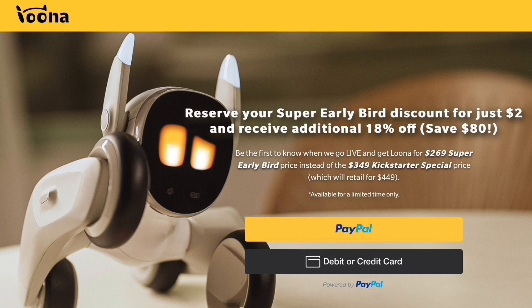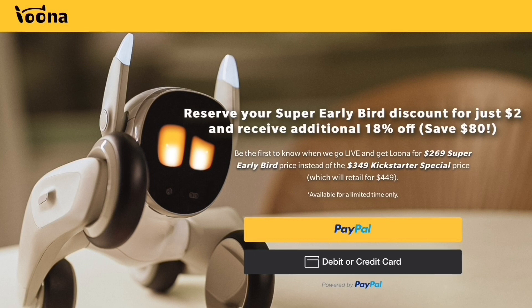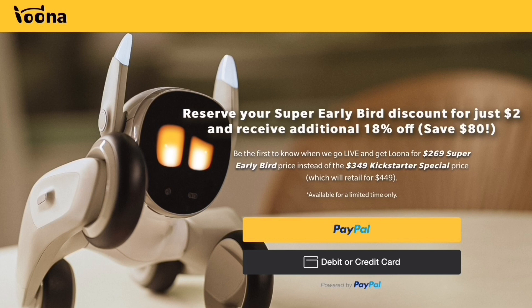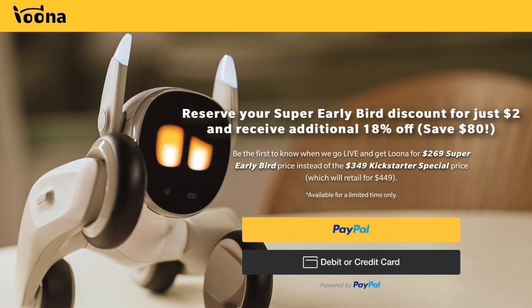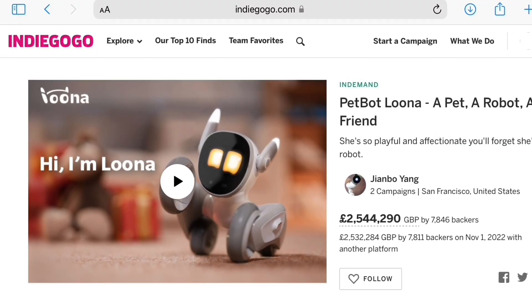The deadline to confirm your address details is the 30th of November, so presumably they'll start shipping them out after that. The Kickstarter campaign is complete now, but it is still possible to reserve a Luna as it's launched on a second campaign on a different platform. But those won't be shipped until April next year. Luna is now available on the Indiegogo platform.